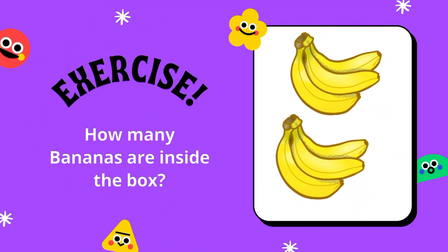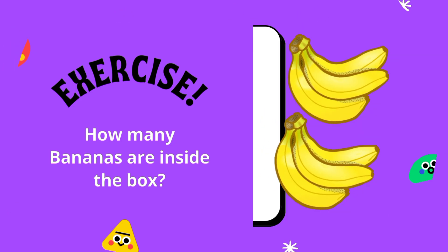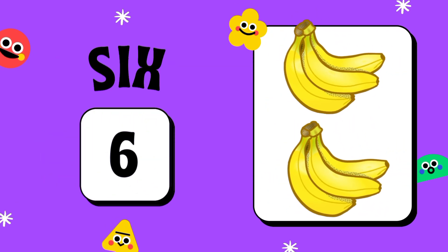How many bananas are inside the box? One, two, three, four, five, six. Six bananas.